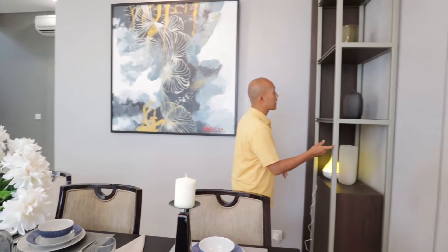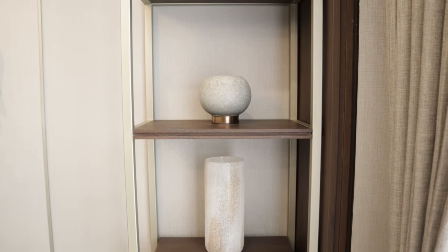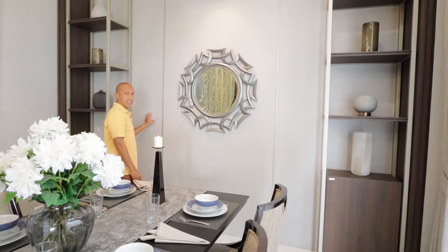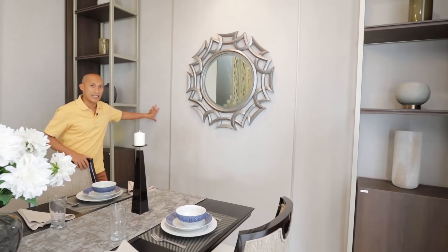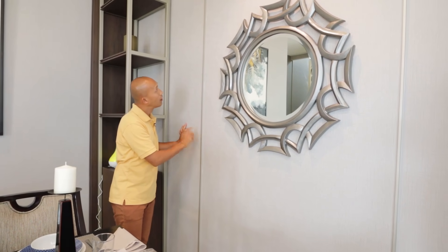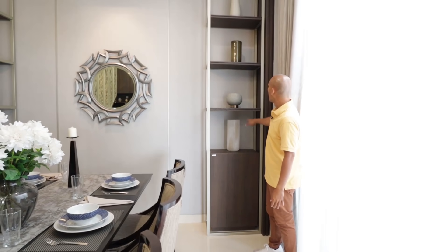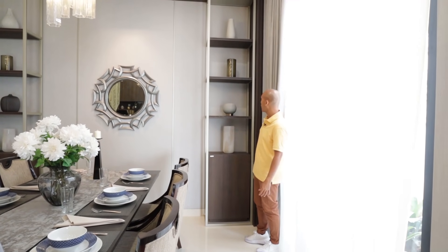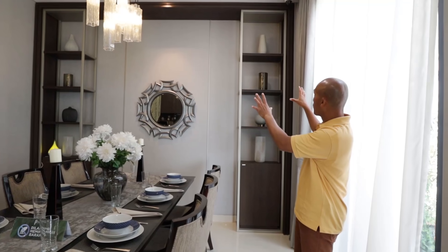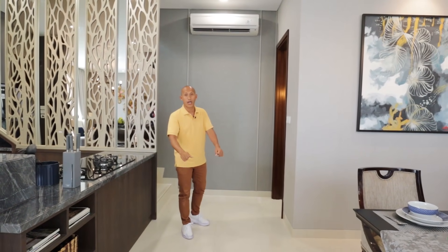Di area ruang makan ini ada kabinet, ada rak terbuat dari besi, ambalannya pakai cornwood. Di sini langsung ketemu cermin dengan frame yang keren. Untuk dindingnya developer kasih wallpaper warna netral dengan sedikit list dari besi dengan finishing warna silver atau abu-abu tua. Di sisi lainnya ada rak-rak yang berfungsi untuk pajangan, bisa foto-foto, koleksi miniatur. Ini mempercantik dan memperindah area ruang makan ini. Untuk lantainya sendiri developer menggunakan homogeneous tile.